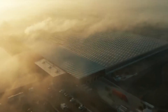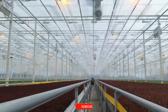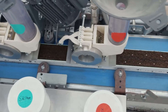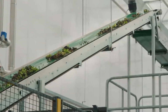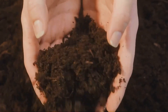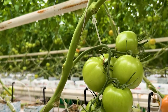Controlled environment agriculture, or CEA, has emerged as a game-changer in high yield tomato cultivation. CEA systems utilize controlled indoor environments, such as greenhouses or vertical farms, to optimize growing conditions for tomatoes. By regulating factors like temperature, humidity, light, and CO2 levels, CEA enables year-round cultivation, protection from adverse weather conditions, and precise control over plant growth, resulting in consistent yields and superior quality produce.